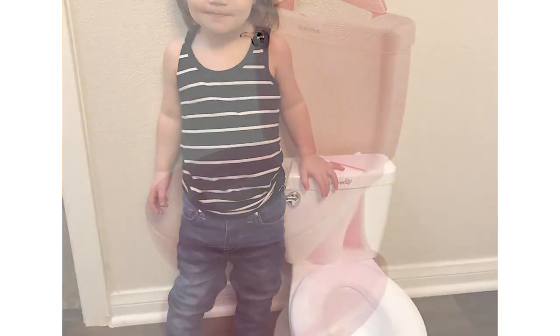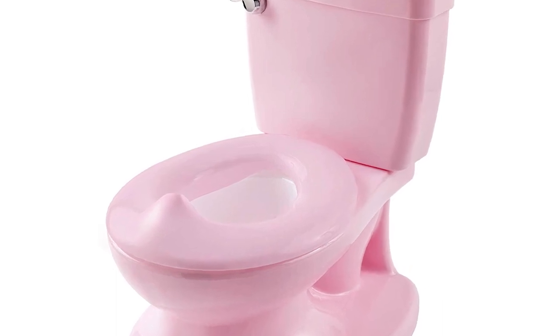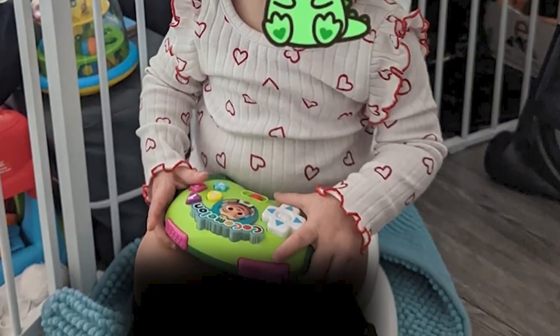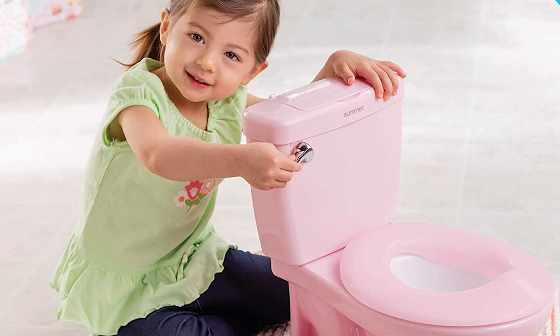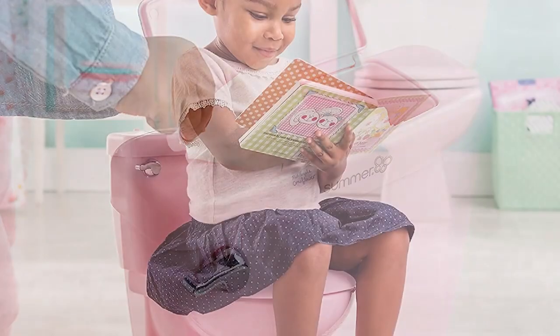The potty is very easy to assemble and disassemble, making it convenient for travel or storage. The seat is also very comfortable and easy to clean. The potty is designed to fit children up to 50 pounds, so it will last for a long time. One of the best features of this potty is the transition mode, which allows children to use the potty with the seat up and then gradually transition to using it with the seat down. This is a great way to help children feel more comfortable using the potty and to help them learn to use the toilet.